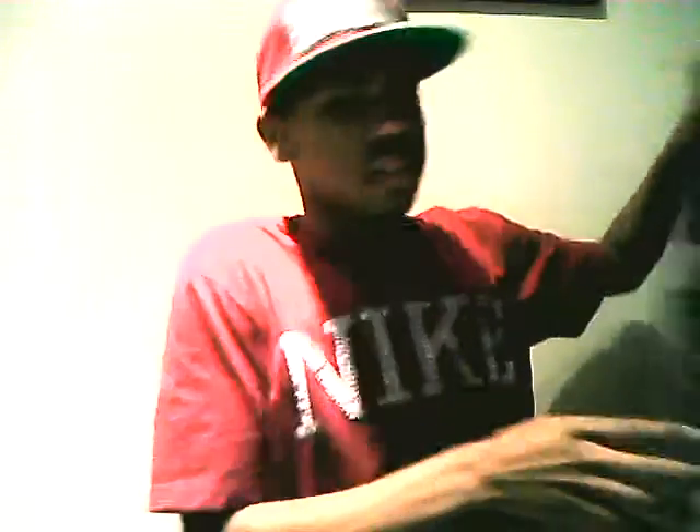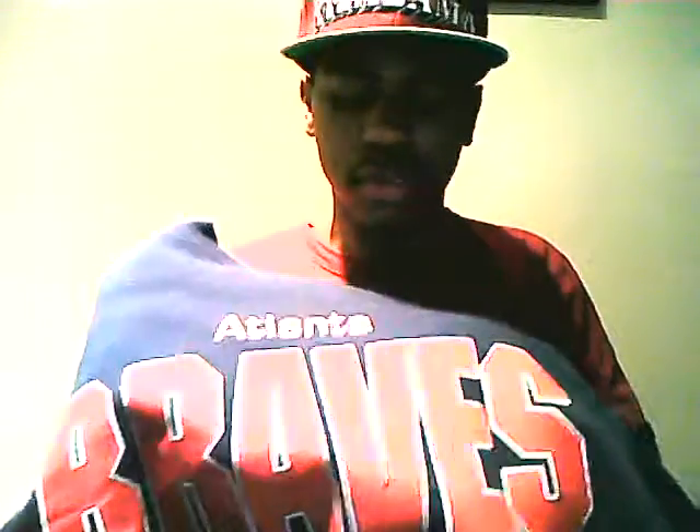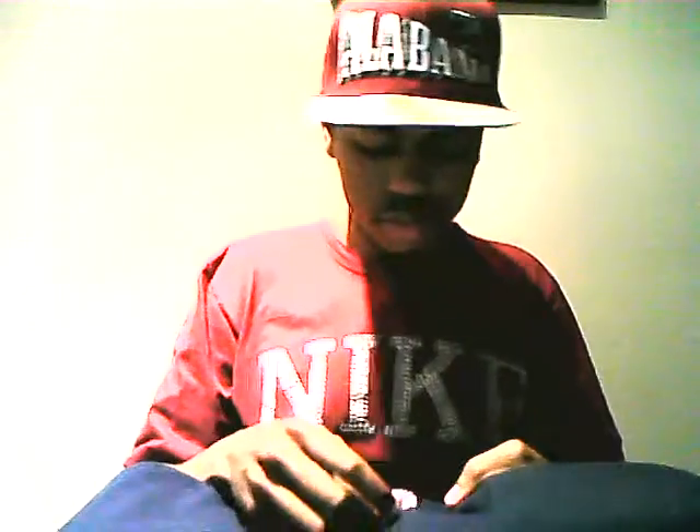First up is an Atlanta Braves crewneck. I got this back in like February, around my last video. It was still kind of cool when I got it and I wore it one time. Can't wear it anymore because it's kind of hot now. That's Atlanta right here, then Braves, then the logo — two bats in an X formation. It has a Champion Products 1992 MLB tag. Real clean, very comfortable.